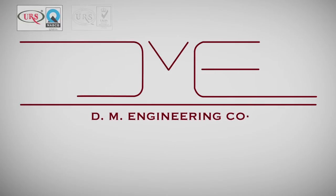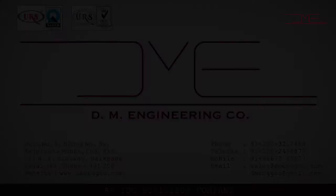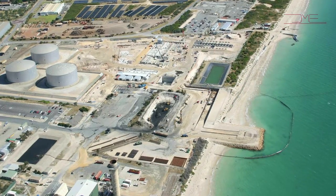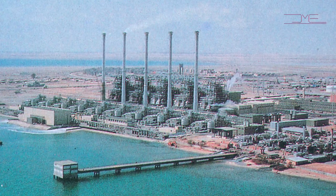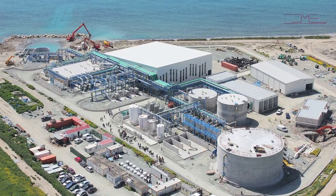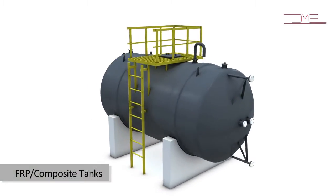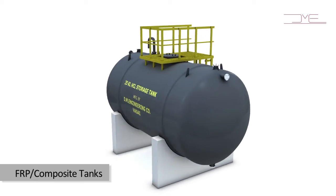DM Engineering is an ISO Certified, multifaceted engineering company engaged in manufacturing of various composite and thermoplastic equipment for desalination and water treatment plants. We are a multidisciplinary company with expertise in design and manufacturing of FRP composite tanks, typically used as bulk storage and measuring tanks in water treatment plants.